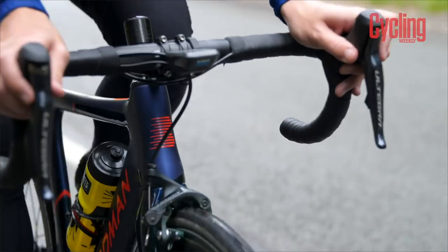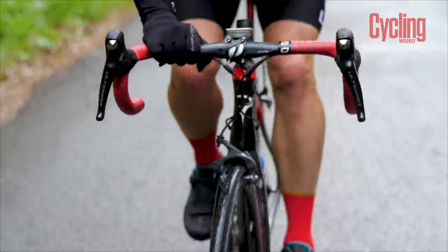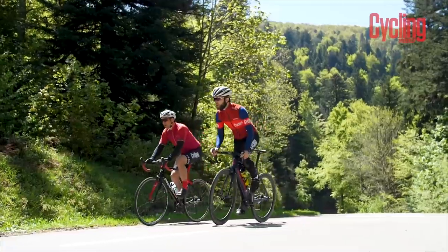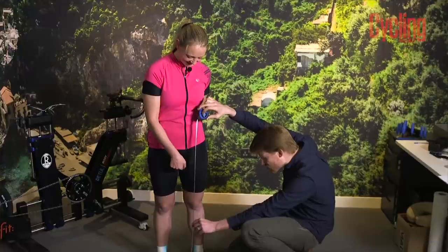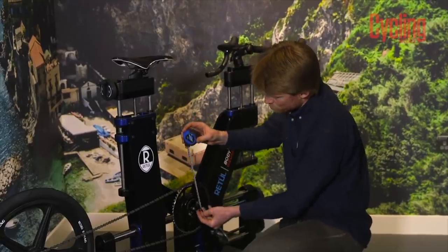We're all built differently and this means that a standard size bike probably won't fit our individual differences, so you will require a few tweaks before you hit the road. This can be tweaked with a different length stem or a brand new set of handlebars, but the best bang for your buck will probably come from getting a professional bike fit. This could be when you buy a new bike or after a few years as your fitness and flexibility adapts.